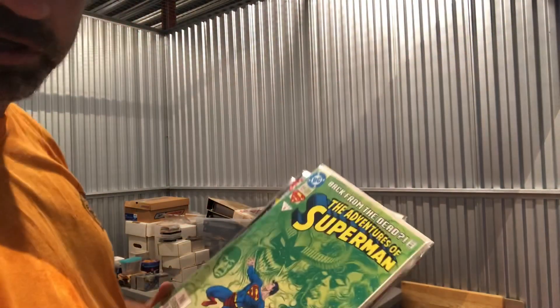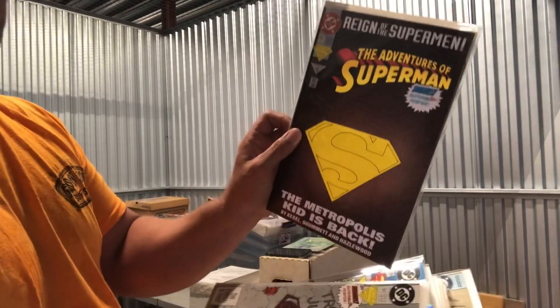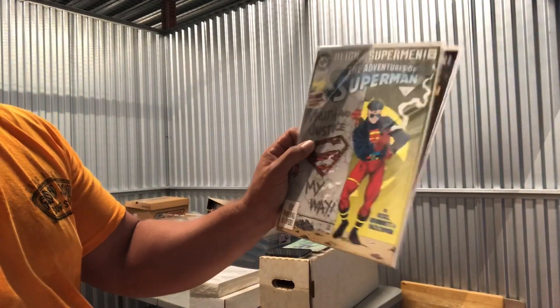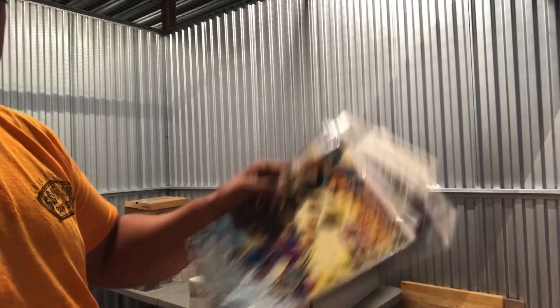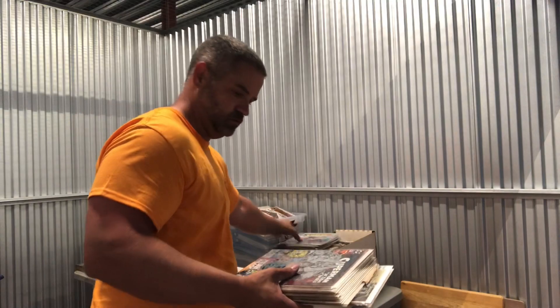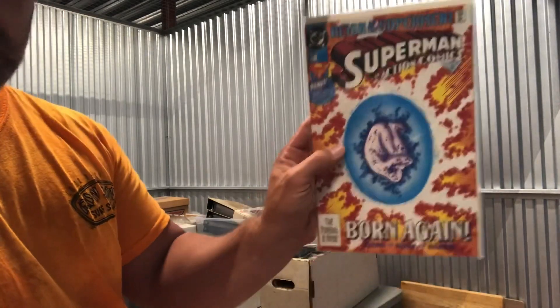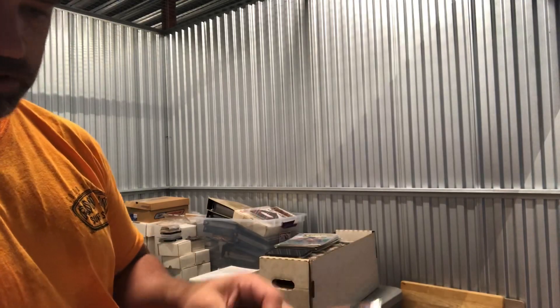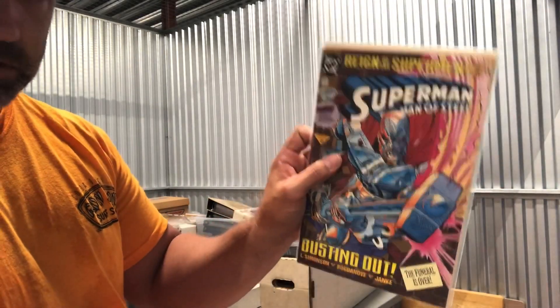Just a bunch more Superman books here — a foil cover Death of Superman. Adventures of Superman, Superboy, a few more of those. Adventures of Superman #505. Action Comics #686, #695, #687. Man of Steel #22 — several of those.